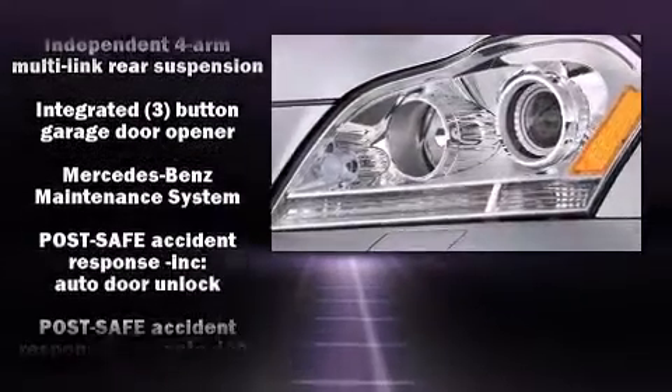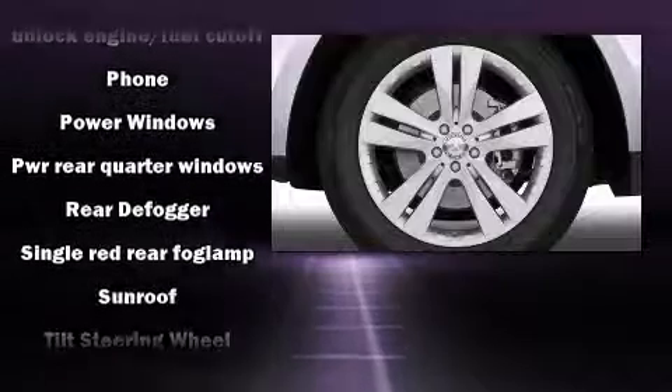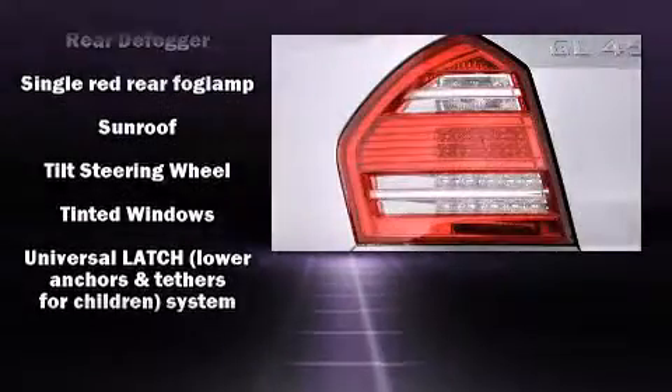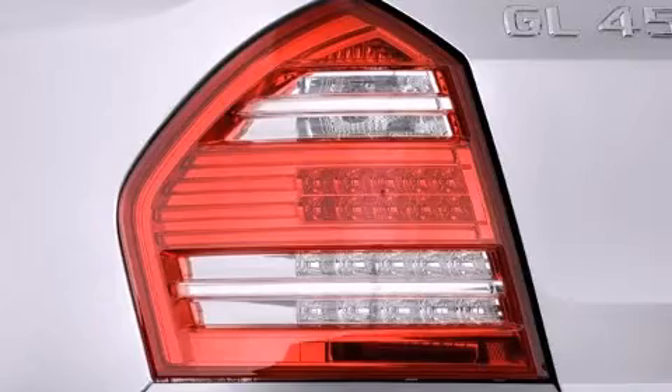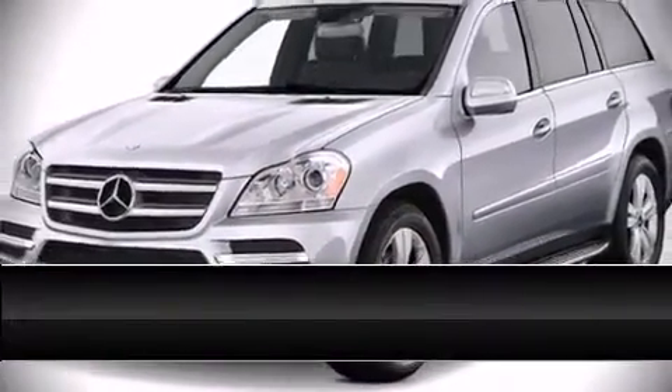Safety and maximum capability are assured via self-leveling rear suspension which maintains optimal driving geometry. Are you ready to experience this vehicle for yourself? Call now and schedule a test drive.